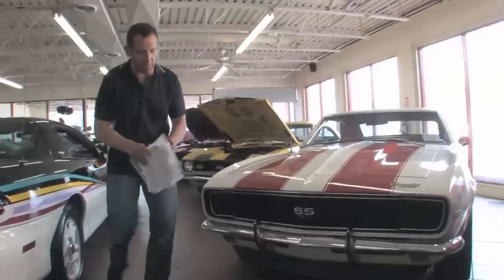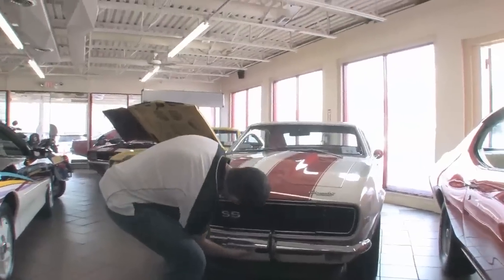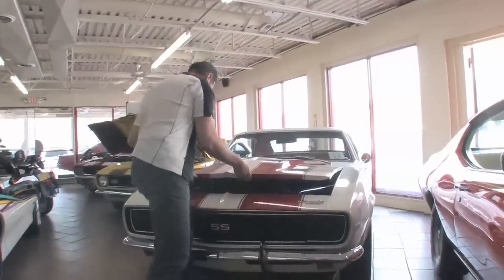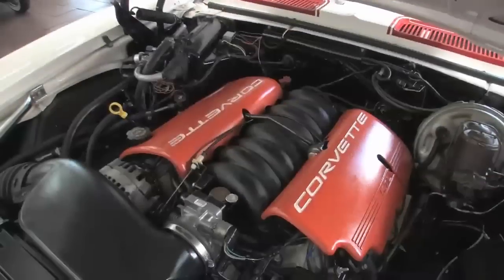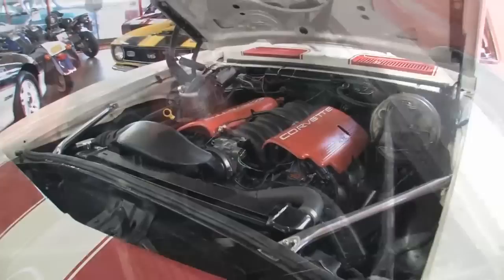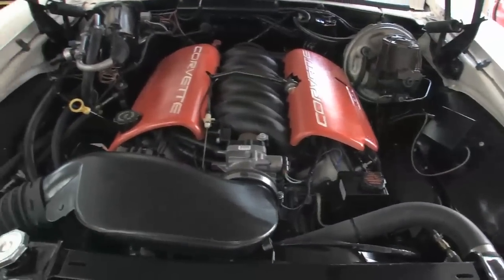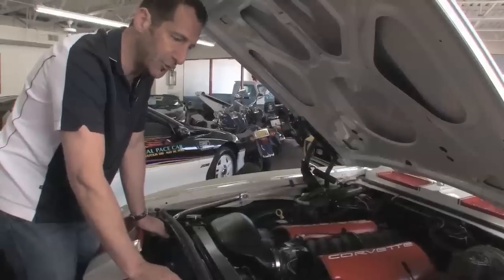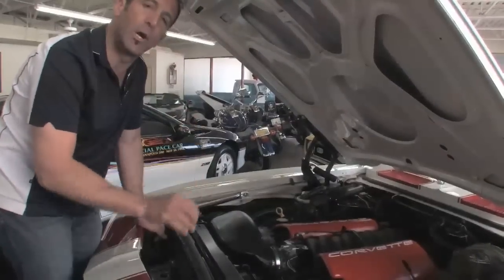Let's take a peek into the hood for a minute because there's a small surprise in here. This is the LS1 engine and it changes the whole handling and characteristics of the car driving — because it's all aluminum. The block is aluminum, the heads are aluminum, and it's a real 400 horsepower.